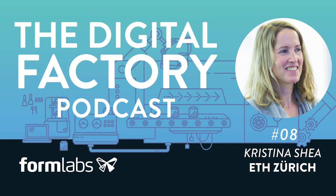To see the program and to register, visit digitalfactory.xyz and make sure you use the code PODCAST for a 10% discount when you register. Again, that's digitalfactory.xyz and use the code PODCAST for a discount.